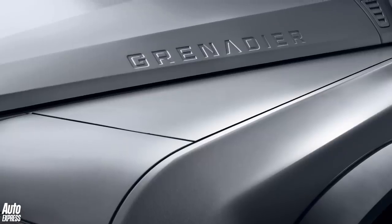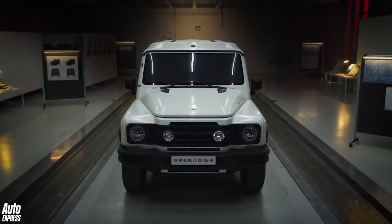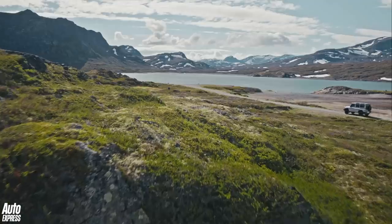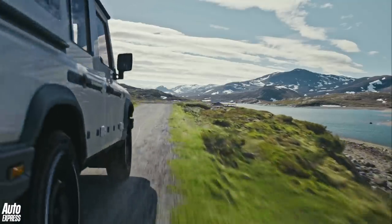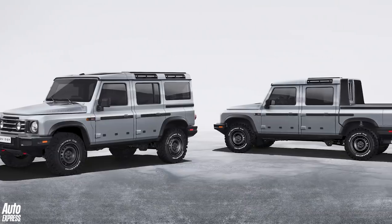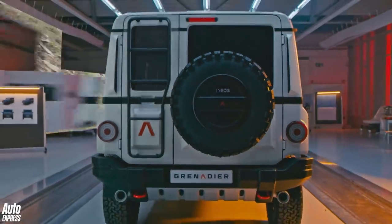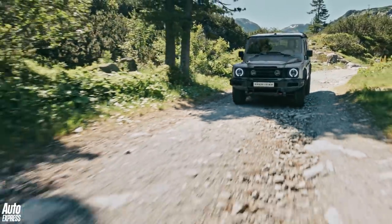The flat surfaces on the bonnet are a kind of workbench so you can work with your laptop on them, sit on them, or just put a cup of tea on them. Under the bonnet will be a choice of 3-litre, 6-cylinder petrol or diesel engines from BMW. If you've got to go shopping for an engine, BMW is a good place to go. There's also a ladder frame chassis with beam axles underneath, chosen simply because the INEOS engineers thought that's the best solution for serious off-roading.